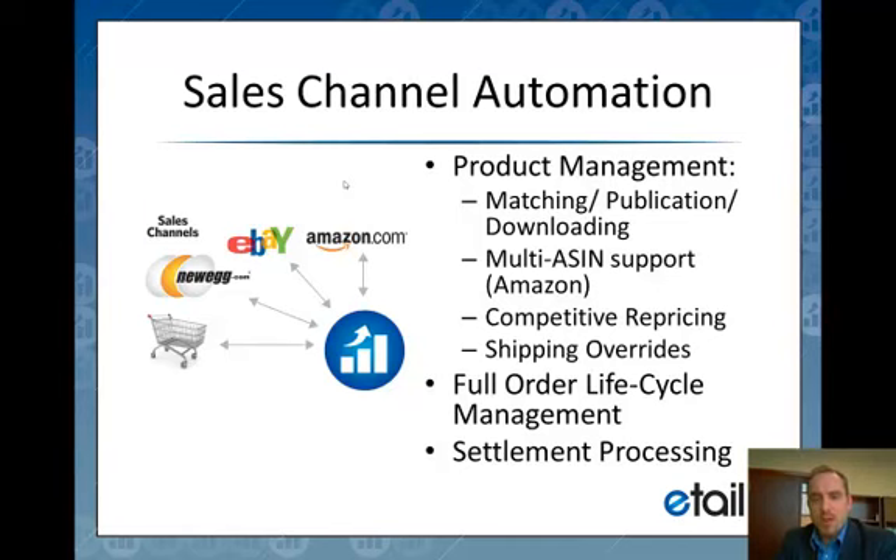We also have a settlement processing tool that allows us to reconcile the activities that have happened on a sales channel down to the penny. We create holding accounts for each and every sales channel. Specifically with Amazon, we can handle the XML settlement reports and deal with all the different types of charges — whether that's payments for orders, FBA fees, commission fees, promotional fees, gift wrapping, all the little things that come.